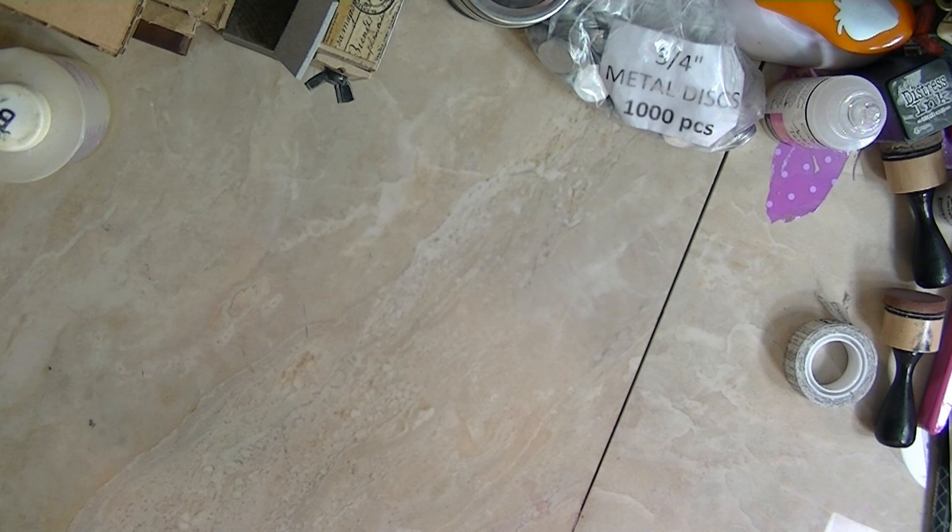Me and one of my girlfriends, one of my crafting buddies, we were talking yesterday and she was at the store. So she went ahead and decided to pick those up for me too. She ran into a lot of them and went ahead and picked them up for me, and she's going to send them in the mail.